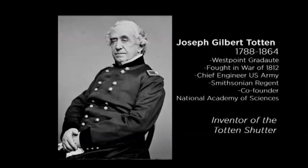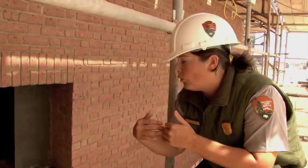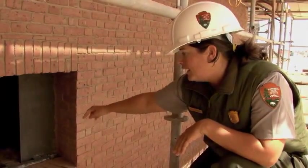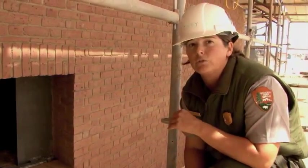The Totten shutters are named after their inventor, Joseph Gilbert Totten, an engineer in the United States Army. The Totten shutter assembly was a major technological feat of its day. The cannonball would fire out of the opening, the doors would recoil shut, the locking pins on the doors would slide up that beveled face and then drop into those two divots within the strike plate.